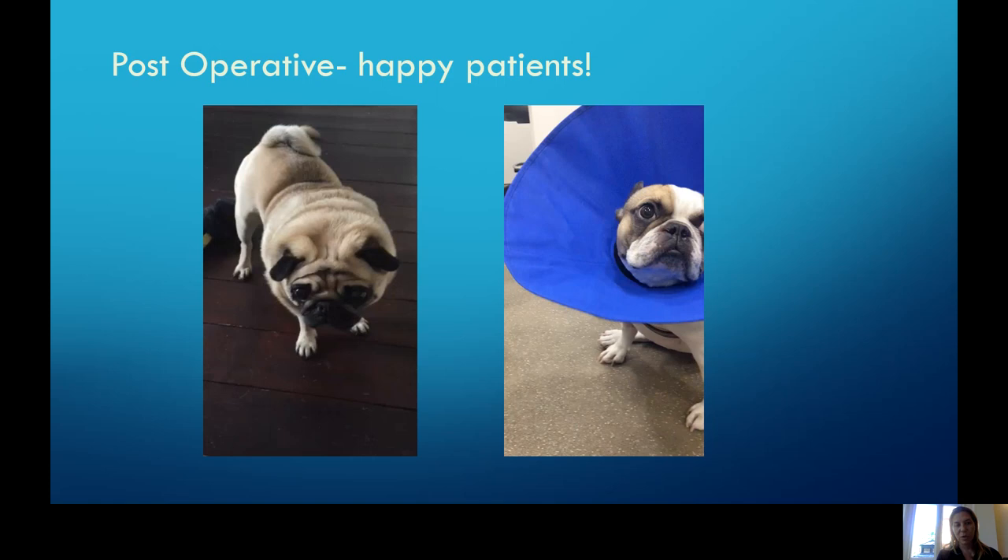These videos show some happy and quieter patients. At home a couple of weeks after surgery, the owner sends a video showing how quiet their dog is compared to before surgery — quite happy. And immediately post-operatively, the patient that was making a lot of noise earlier is already trotting around with a whole lot less noise and work of breathing, which is just fantastic.